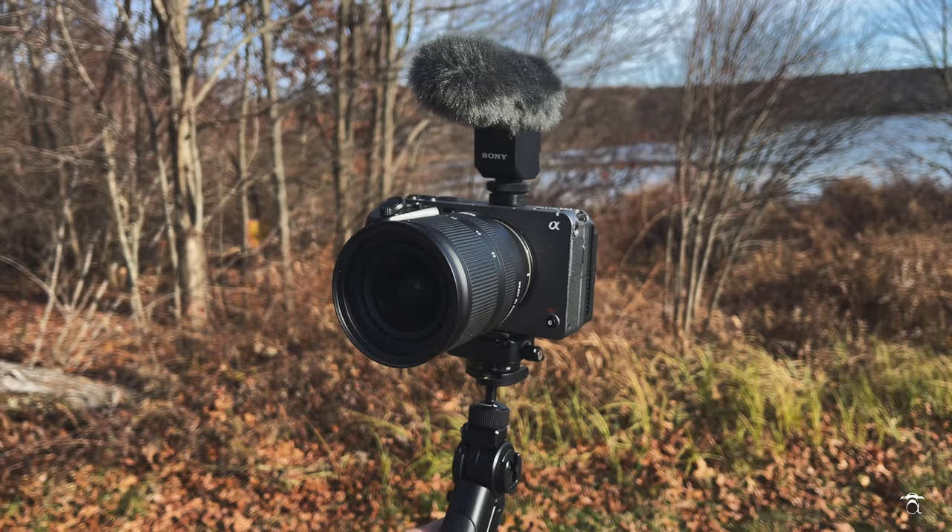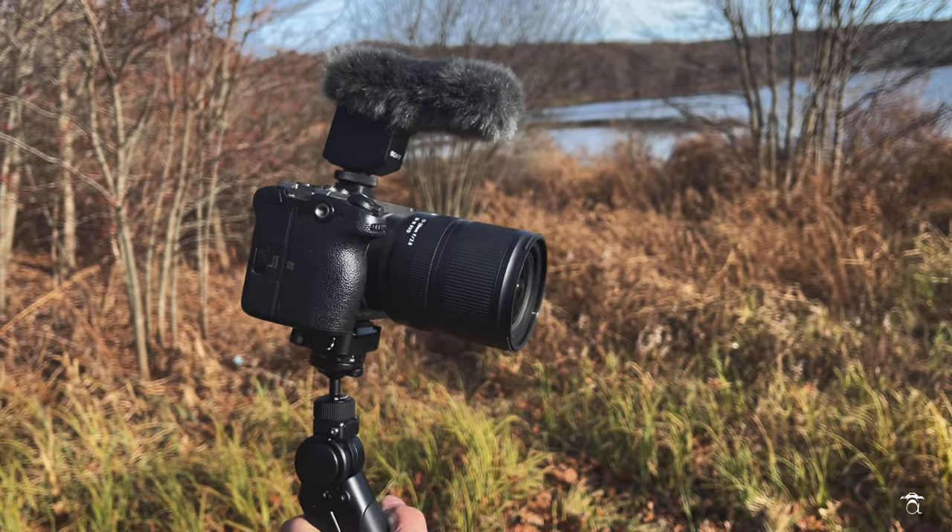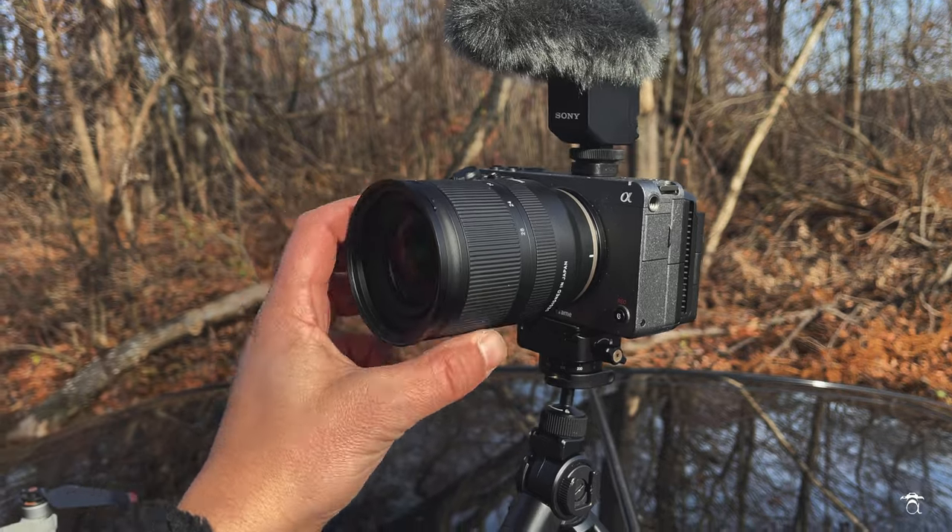Today we're gonna be taking a quick look at, in my opinion, the two best lenses for vlogging on Sony full-frame cameras. You're looking at the first one right now — this is the Tamron 17-28mm f2.8. Now you might be saying, well, you have the Sony 16-35mm, which is a little wider with a little more reach. But there are a few things you have to take into consideration. Number one, the 16-35mm is much bigger, much heavier, and much more expensive — you're talking about a $2,000 lens compared to the Tamron 17-28mm at $800.